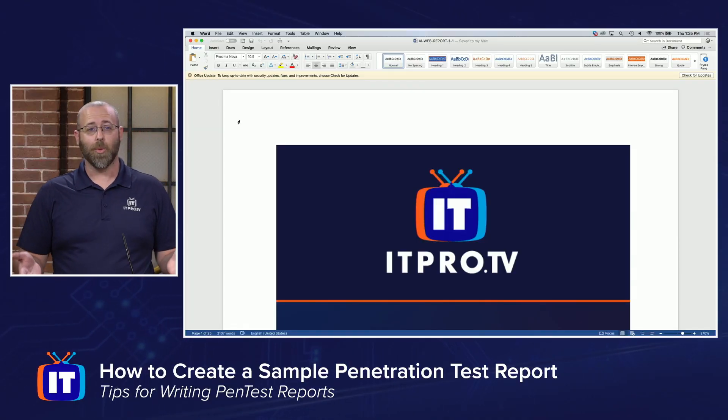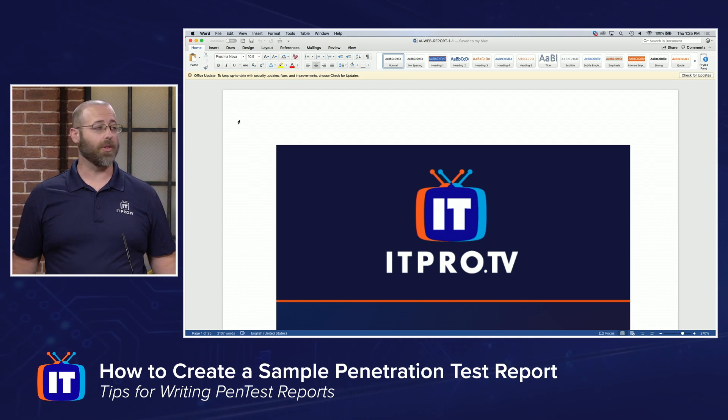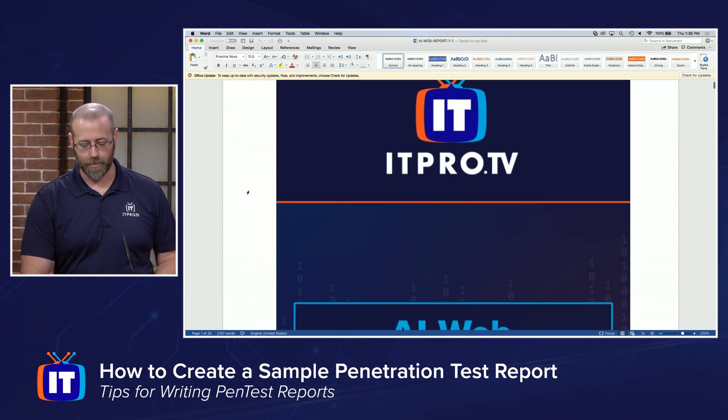Now for people who are interested in seeing one of these reports, they can click the download link on this page and have access to it. Can you show us some of the details of your report right here in the video? Yeah, I think it's a great idea — I actually have it open right here. I created this using Microsoft Word. One of the reasons I did this was to prove to myself and others that you could create this using standard Office-type products.